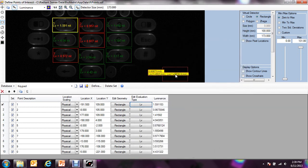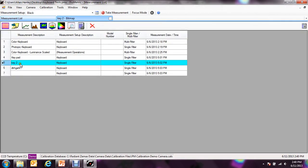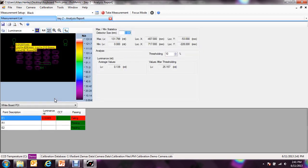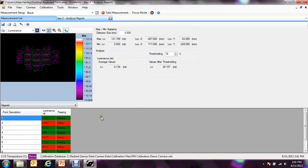I click OK, and now I get all my data out. As you can see, these keys are passing, and the red keys are failing because they are below my 1 nit threshold. I'm going to save my point of interest set, and now I can perform my analysis report. I simply right-click and go to analysis report. I set my point of interest to keypad, and this gives me my pass or fail criteria for all the points of interest on my keypad. I can now print the report out for my own records.